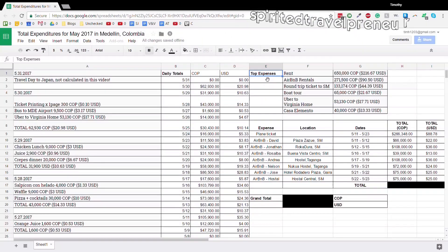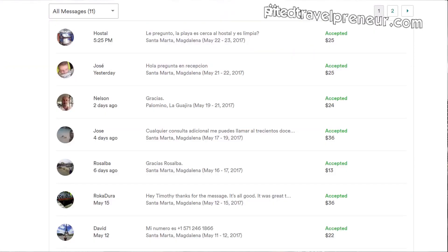Next up, we have the Airbnb rentals for when we went to Santa Marta. If you want more info and details about that trip, you can check out the other video I have for total expenditures in Santa Marta, Colombia. That came out to about $90 US — we stayed at about seven different hostels.